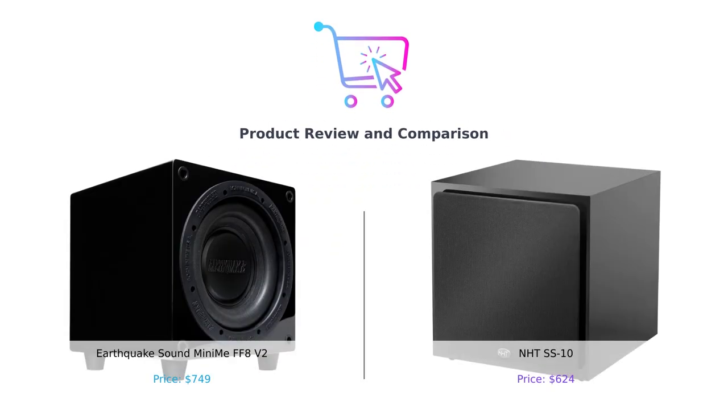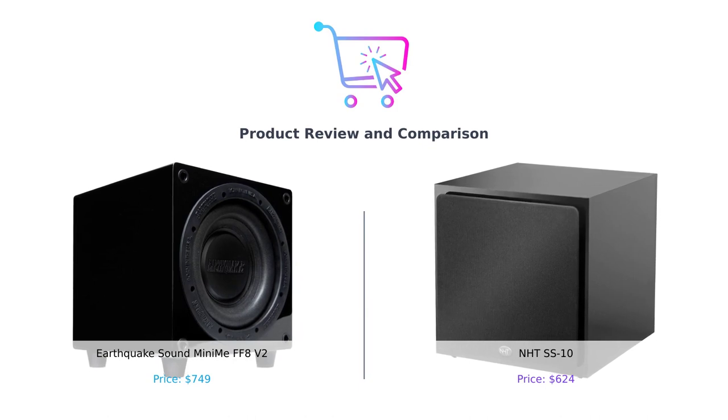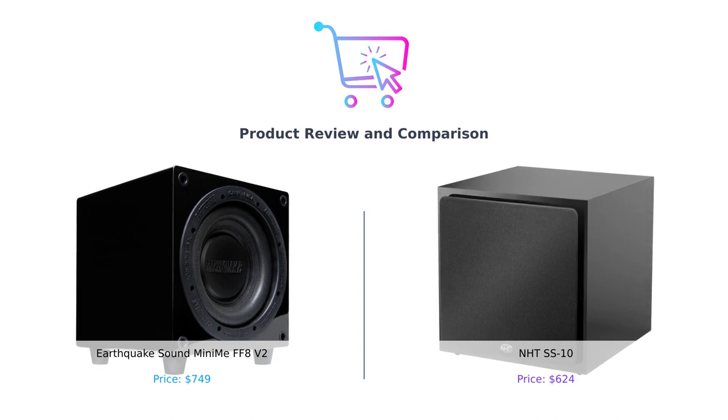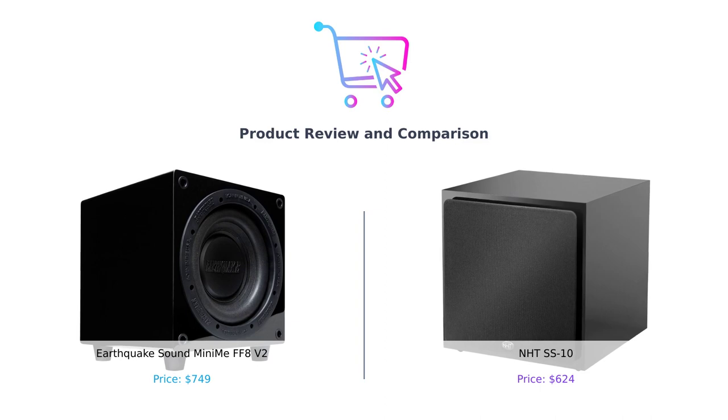Hey everyone, welcome back to our channel. In today's video, we'll be comparing two amazing subwoofers that are perfect for enhancing your audio experience. Make sure to like this video, leave a comment down below, and subscribe to our channel for more content like this. Now let's get started.